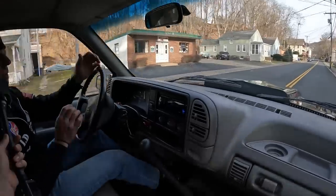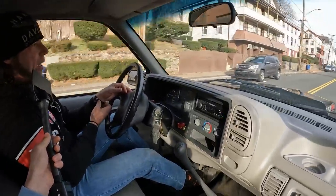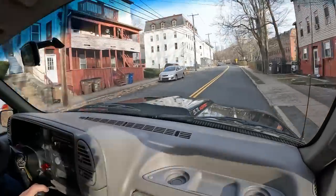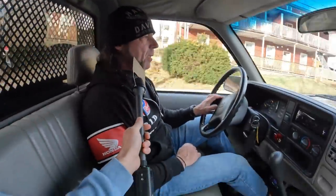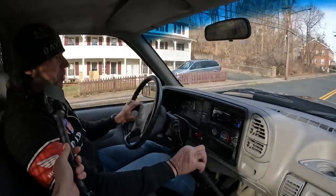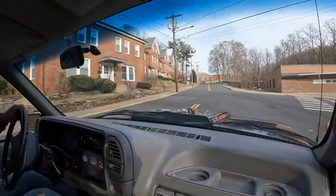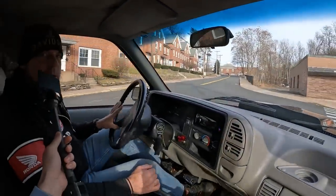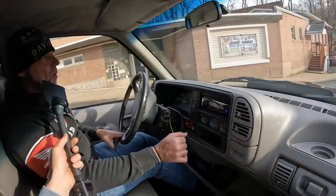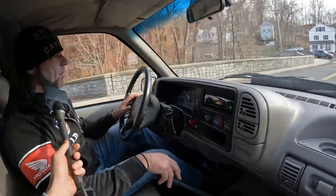These long wheelbase one-ton GMCs are notoriously good handling, good hauling trucks. On flat ground or downhill I'd say it tows better and straighter than my F350 diesel dually. On uphills is where the diesel excels obviously, but there are pros and cons to both. The gas engine truck is a lot easier to maintain and work on — you don't have to be a diesel mechanic to change spark plugs, wires, fuel filter, and oil. Basic maintenance can be done at home on this thing, whereas on a diesel it's not really the case.